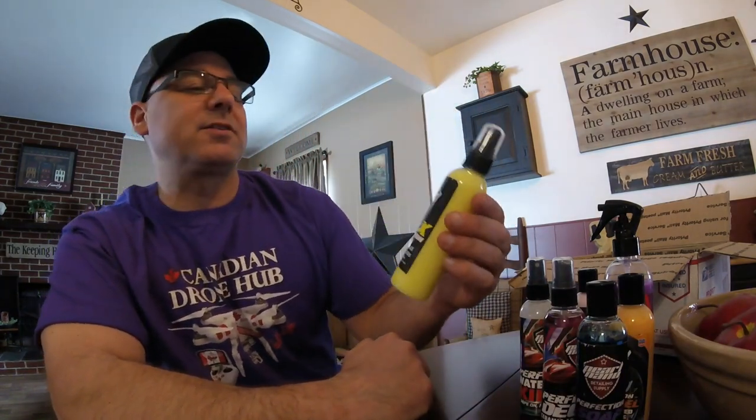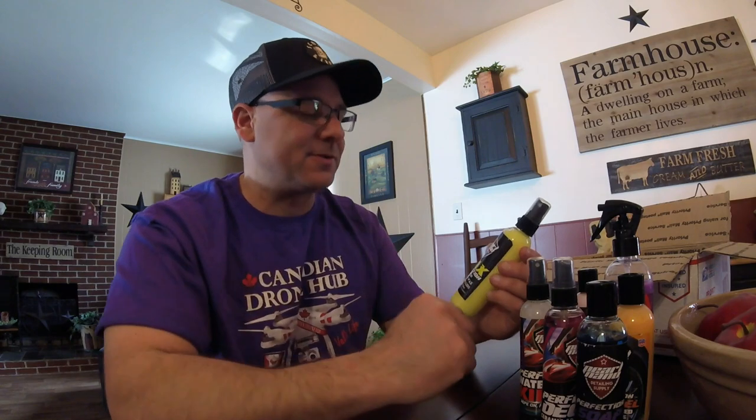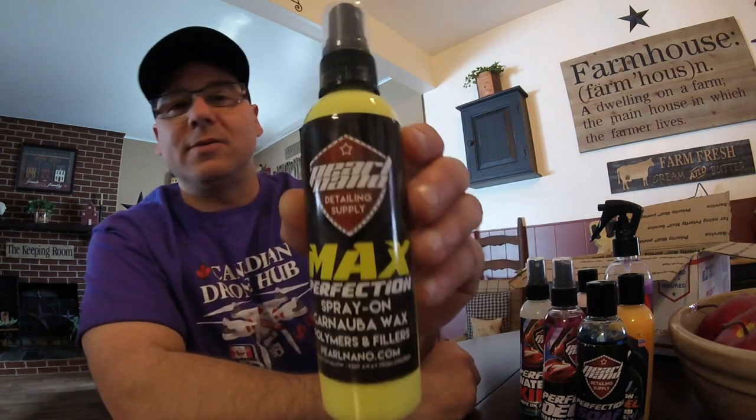And then we got the Max Perfection Spray-On Carnauba Wax — sorry, I keep lifting my head up the way my glasses are set up when I read. Anyway, it's a nice spray wax, pretty cool.